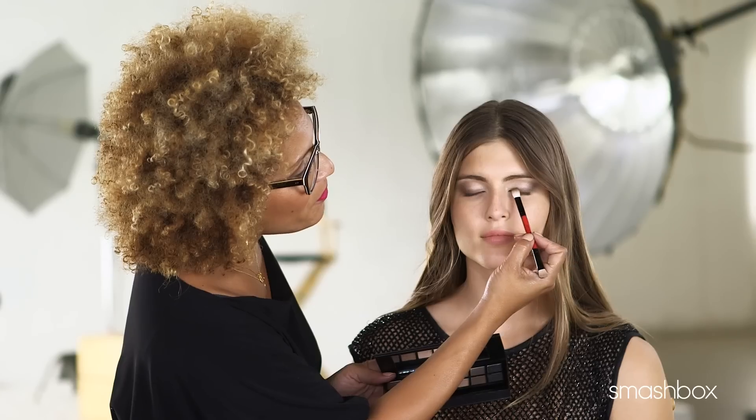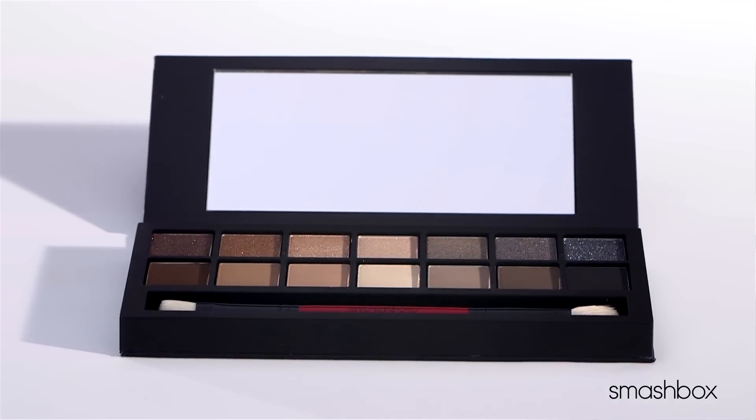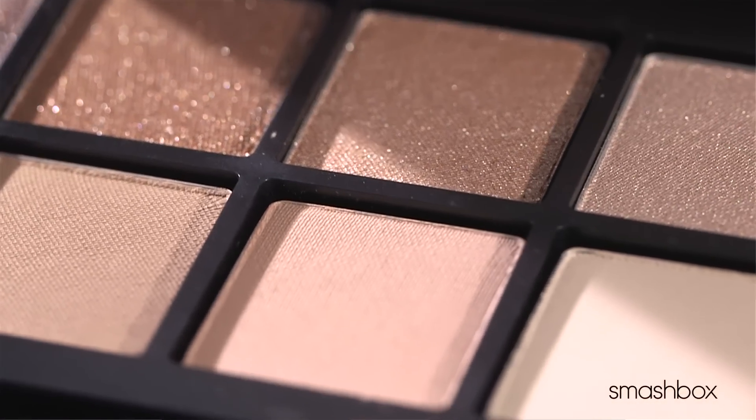If you want a look that will give you the most gorgeous, beautiful eyes, you need to know your shape first. A look that looks amazing on your friend might not be great for you. So your eye shape should actually determine how to apply the shadow. We wanted to create customized looks for different eye shapes from our new Full Exposure Palette.